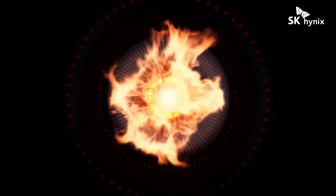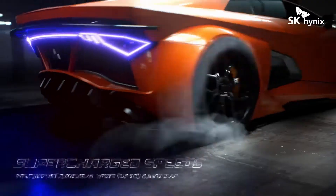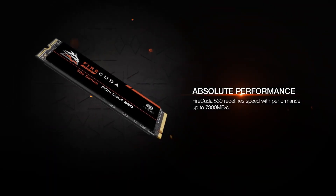Welcome to our channel. Today, we're diving into the top 5 best M.2 NVMe SSDs for gaming in 2024.